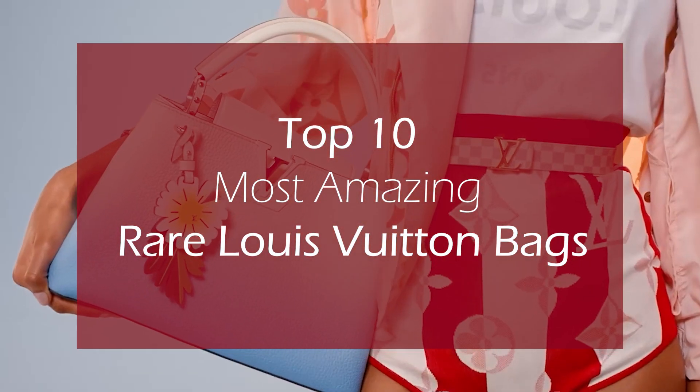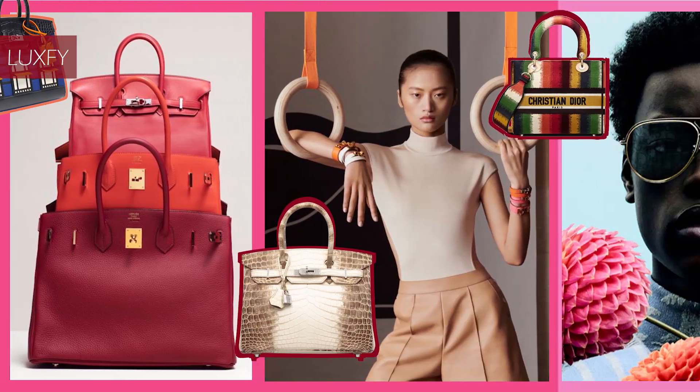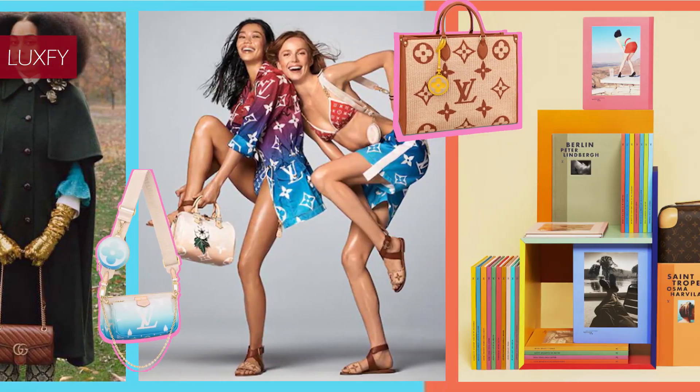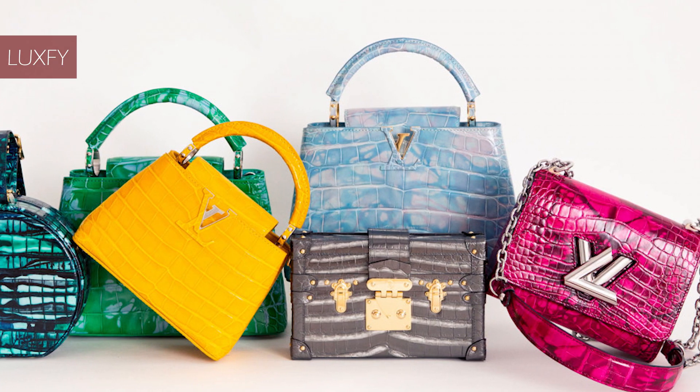Top 10 Most Amazing Rare Louis Vuitton Bags. Welcome to Luxe, where we talk about fashion, travel, money, and basically all the best things life has to offer. Welcome to our video listing the top 10 most amazing rare Louis Vuitton bags.